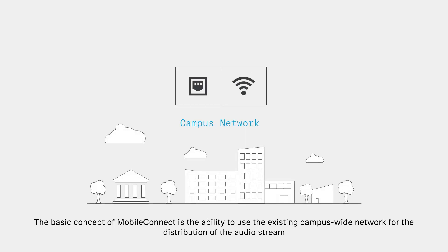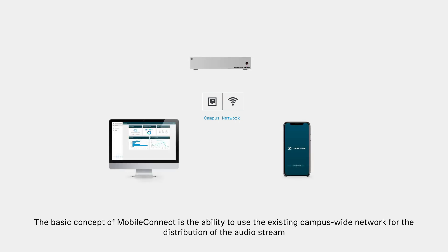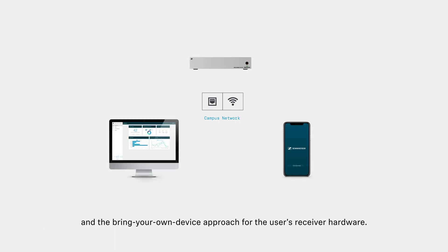The basic concept of MobileConnect is the ability to use the existing campus-wide network for the distribution of the audio stream and the bring-your-own-device approach for the user's receiver hardware.